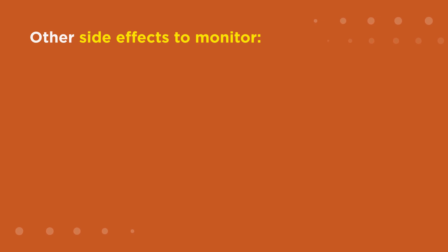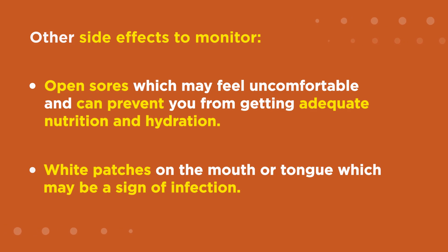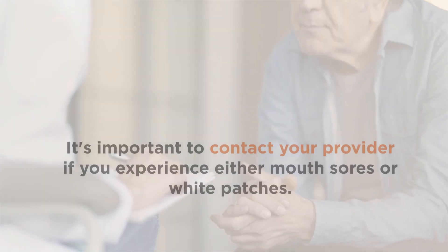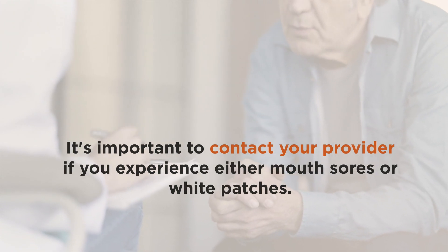Other side effects to monitor include open sores, which may feel uncomfortable and can prevent you from getting adequate nutrition and hydration, and white patches on the mouth or tongue, which may be a sign of infection. It's important to contact your provider if you experience either mouth sores or white patches.